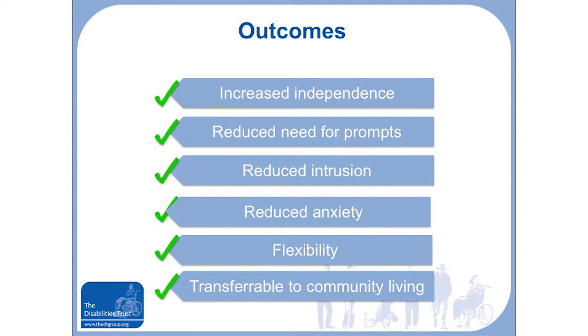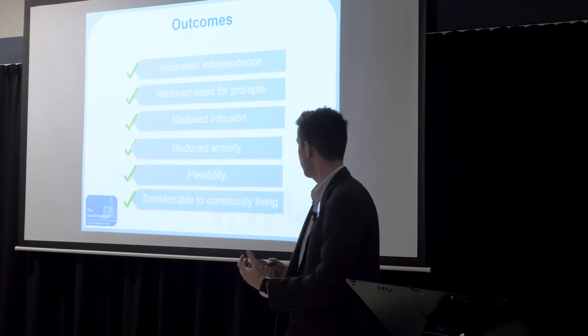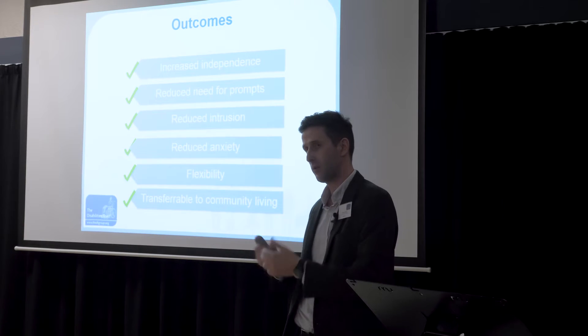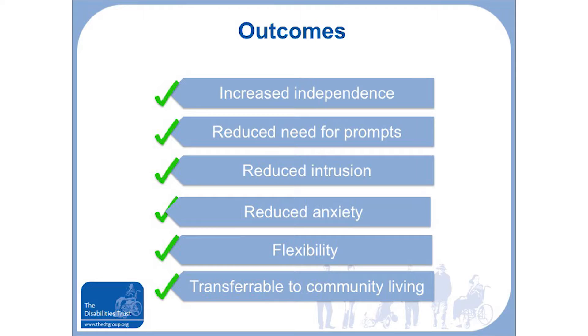The outcomes were that it increased her independence and reduced the need for prompts — instead of staff going to her ten times a day, which often caused her to become upset. She could record the message in her own voice, which gave her a sense of control. It was also transferable to community living: we trialled the device in one of our transitional flats, demonstrated it worked, and when she was discharged home, the social worker and funders were able to provide the device for her return home — which was really successful.